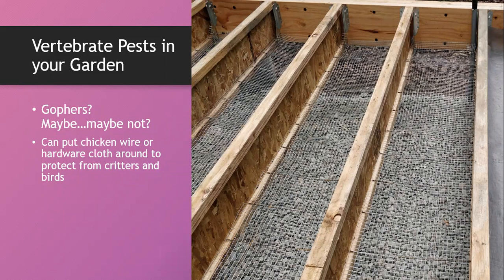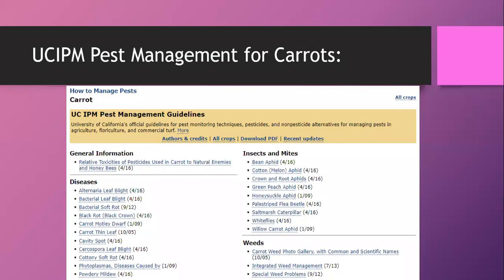For gophers, deer in the mountains, squirrels, or any vertebrate pests, mechanical barriers are your best protection. Our go-to site for pest questions is the UC Integrated Pest Management site — I'll drop the link in the chat. This has all the different things that could go wrong with your carrots. Even though you have access to this resource, reach out to us — our helpline volunteers have a lot of experience and can help you navigate pest challenges.